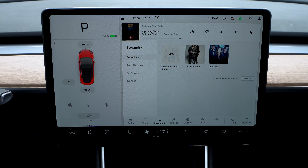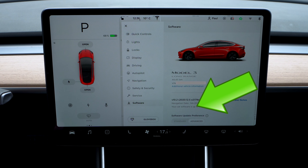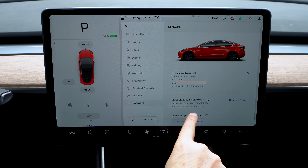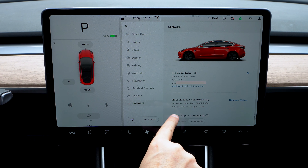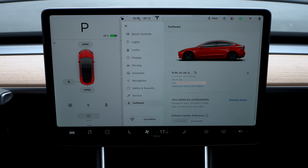On to method number two. According to urban legend, if you go to your settings and software screen, it'll trigger a software update. It says my car is up to date. It did seem to do something — it did think for a moment. So maybe there is some truth to this one. But you can see I'm on 2020.12.5 and the latest is 2020.12.10. Option number two looked like it kind of did something, but it didn't download the software update. Let's move on to urban myth number three.